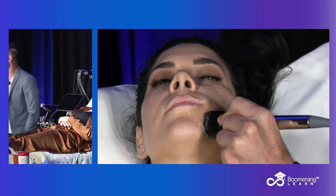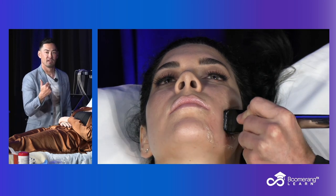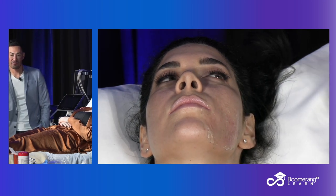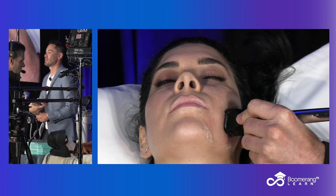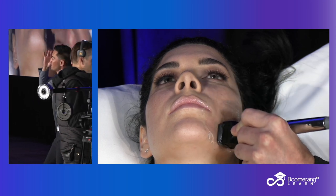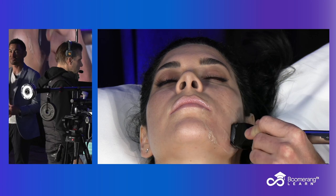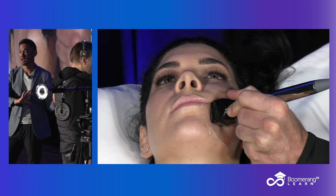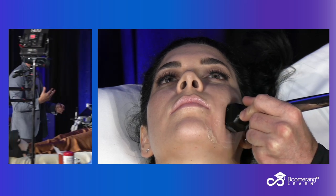When he gets to that temperature, he'll hear the triple beep and he knows to hold that for the treatment time — seven minutes, nine minutes, whatever. The awesome thing about this is you can use it on lateral brows, nasolabial folds, pre-jowls, jowls, submental — all these facial subunits. That's why I love the Forma: because of the versatility of it.